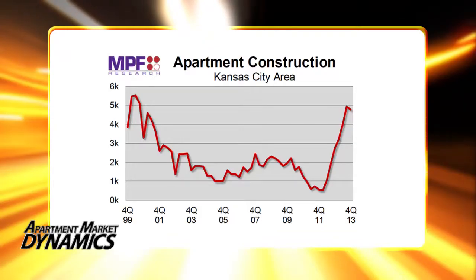Apartment construction in Kansas City is up to a 12-year high, with about 4,800 units under construction at the end of 2013. Not only is that a long-term high, but it's also about double the peak levels from the previous cycle.